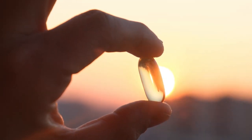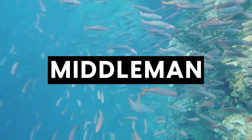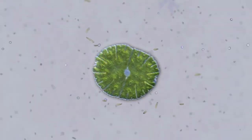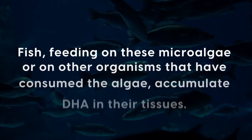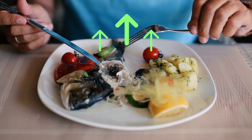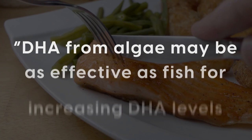We have one final source of bioavailable DHA omega-3 to discuss: algae. While the most common association with DHA is fatty fish, the truth is these fish are simply the middlemen. It's the marine algae they consume that are the original producers of this vital nutrient. Microalgae, which form the base of marine food chains, have a unique ability to synthesize DHA from simpler fatty acids, utilizing their exceptional biochemical pathways. Fish feeding on these microalgae accumulate the DHA in their tissues. Hence, when we eat fatty fish, we are effectively obtaining DHA that originated from algae. Emerging research suggests that DHA from algae may be as effective as fish for increasing DHA levels in our body, with one study finding it to be as effective as eating salmon.